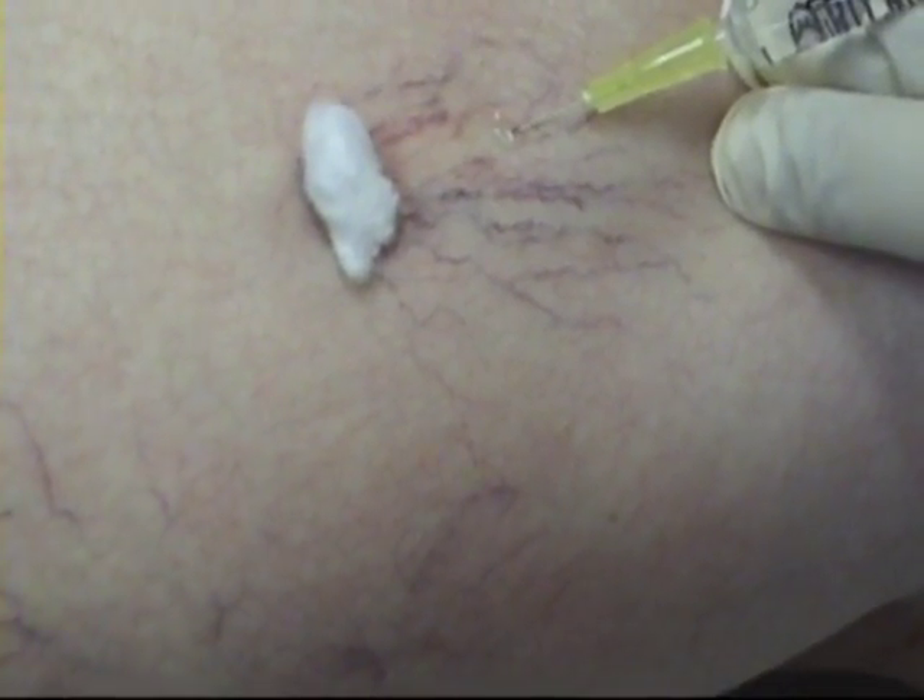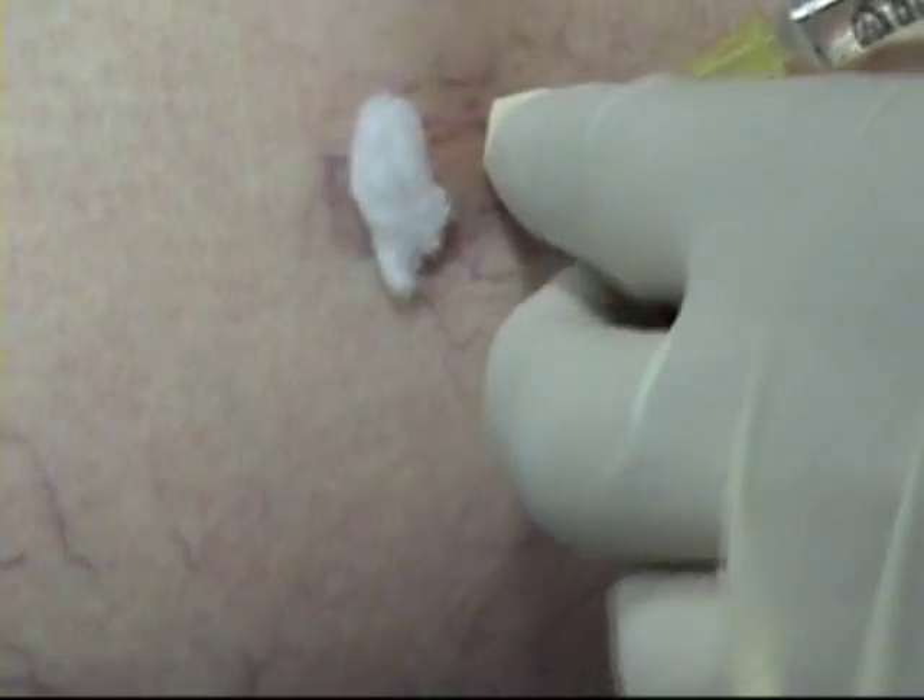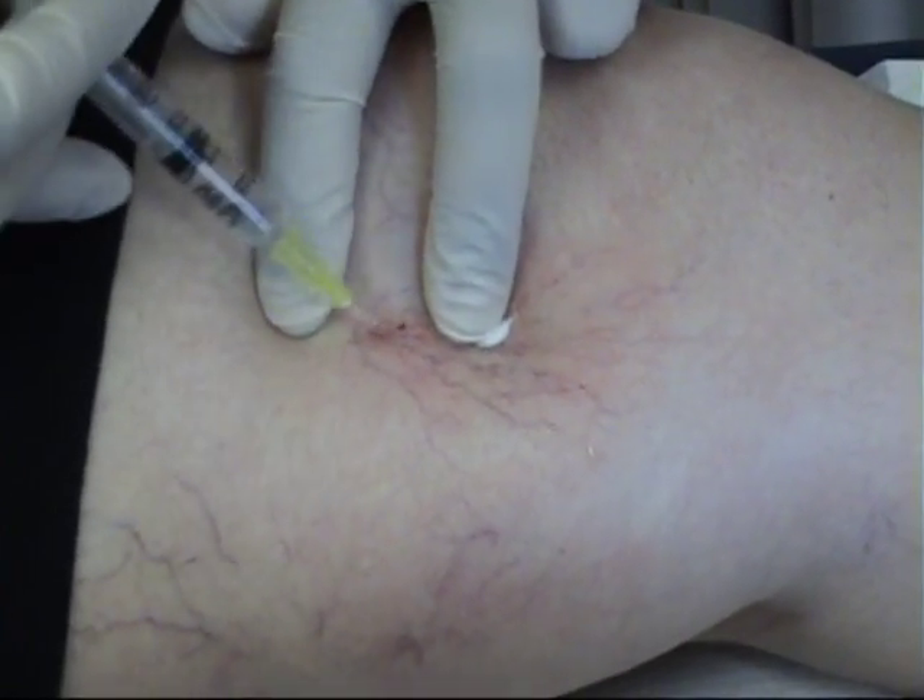Here we see surface veins being injected under direct vision. Dr. Gay uses magnifying glasses for precise injections.